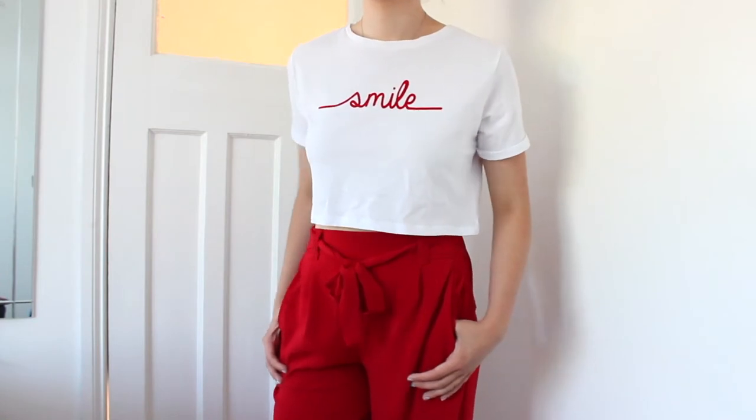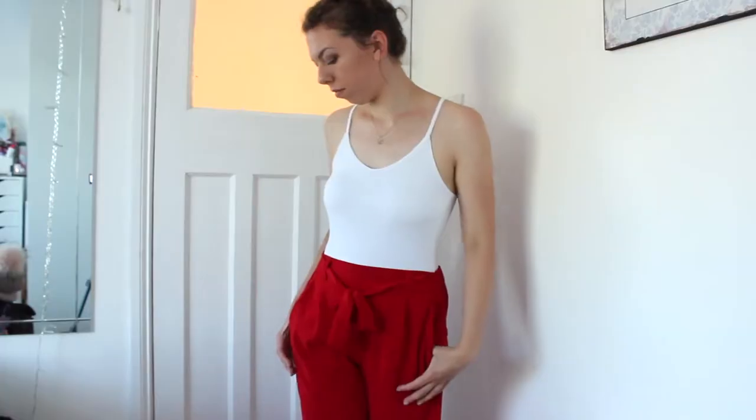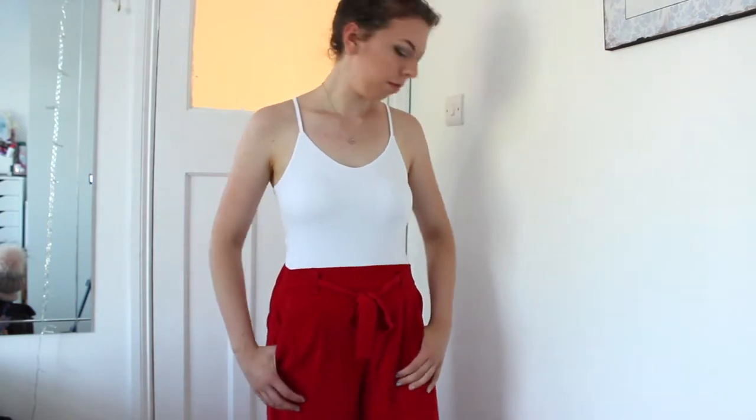I also have another pair from New Look, which are this gorgeous red colour. They're so, so bright and I absolutely love them. They look brighter on camera — when I show these in the B-roll I'll try to adjust the colour. It's like a cherry red. And this will look really nice with the white — I'll look a bit like Minnie Mouse, but I'll be enjoying it.